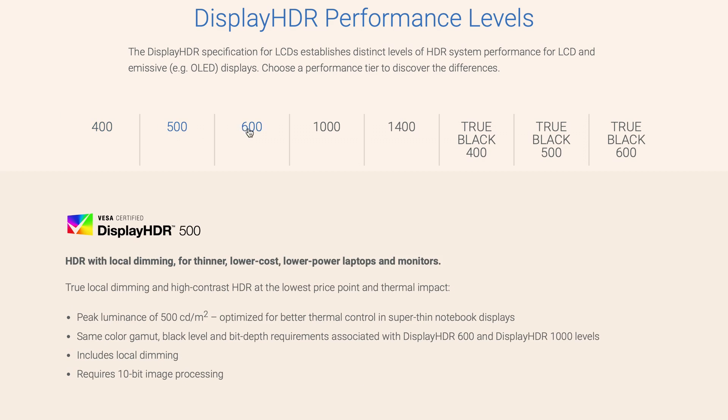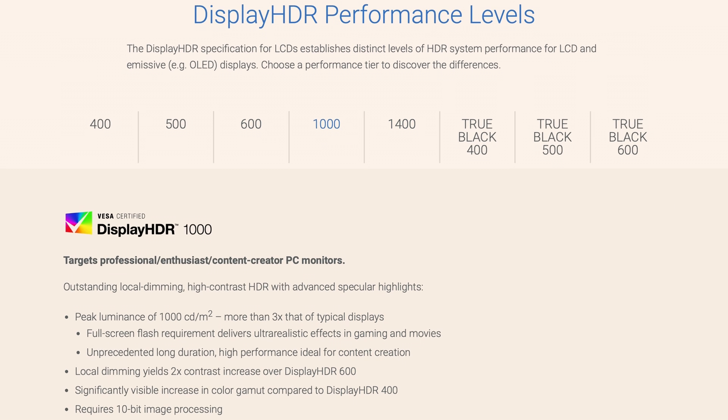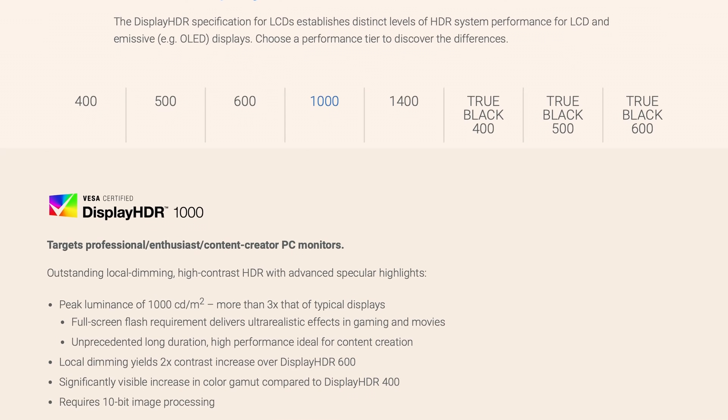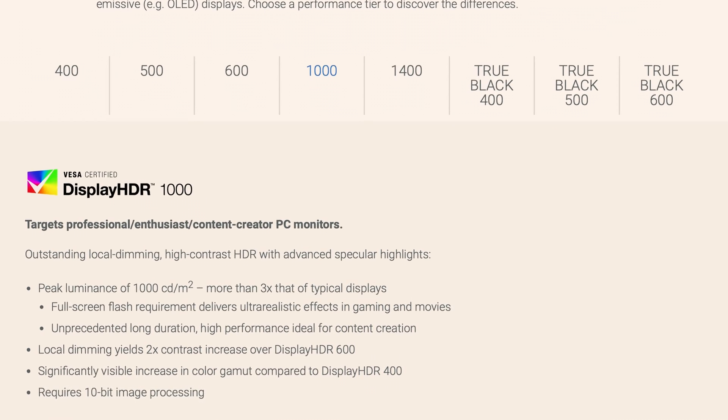VESA has several display certification levels. However, the Display 1000 certification is the minimum requirement for color grading HDR video because it means a monitor is capable of accurately depicting images that require up to 1,000 nits of brightness.